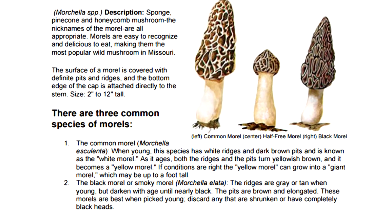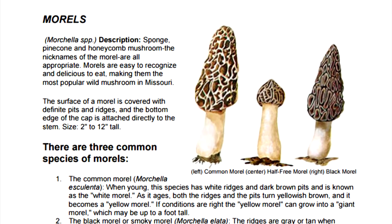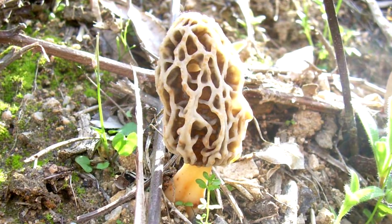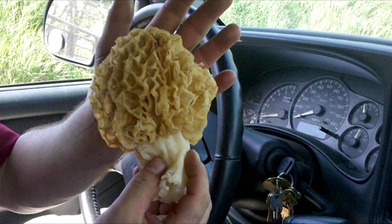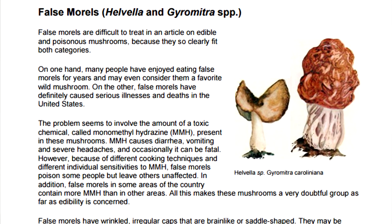Morels come in all sizes, and everyone is looking for the big boys. Morel hunting can also be quite lucrative — they can sell for up to $60 a pound at certain times. Although morels are quite distinguishable, sometimes they can be confused with the false morel mushroom.